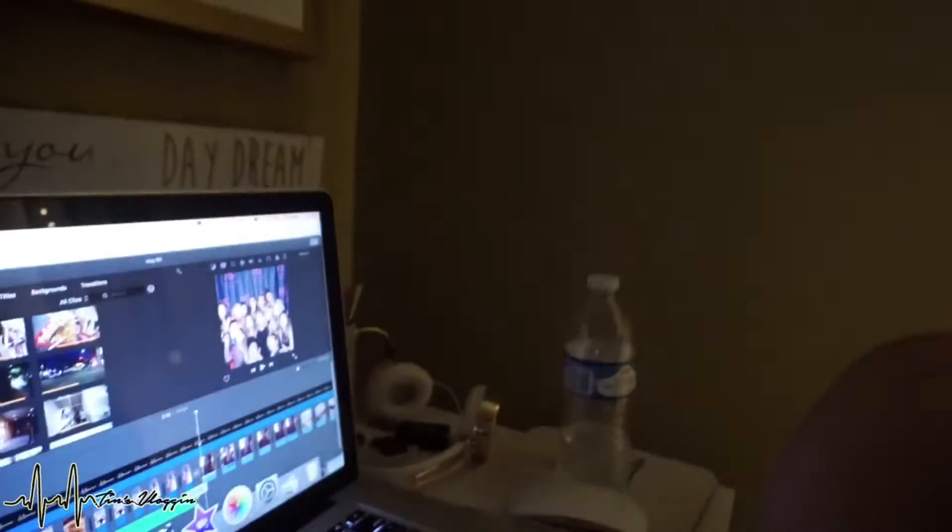I'm actually catching up on vlogs right now. I'm watching Alexis Hassan here on YouTube and I'm also going to start editing, responding to comments and emails.